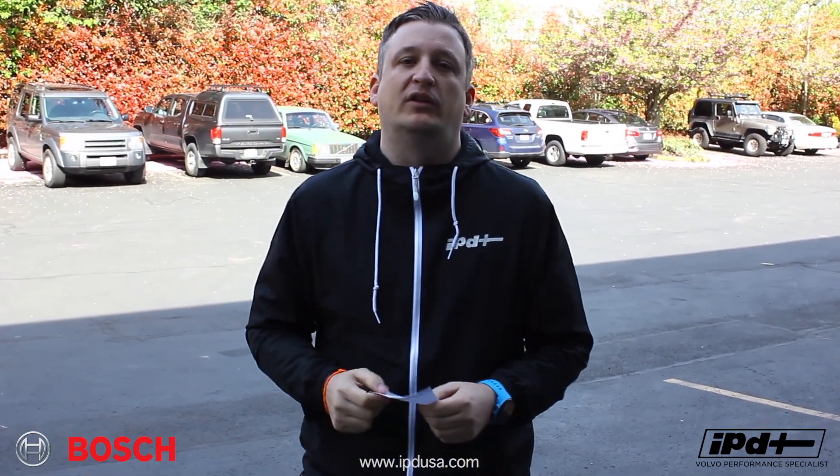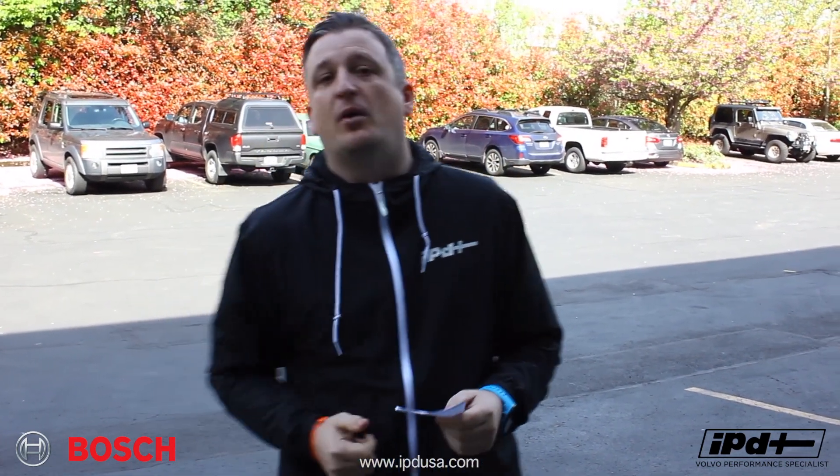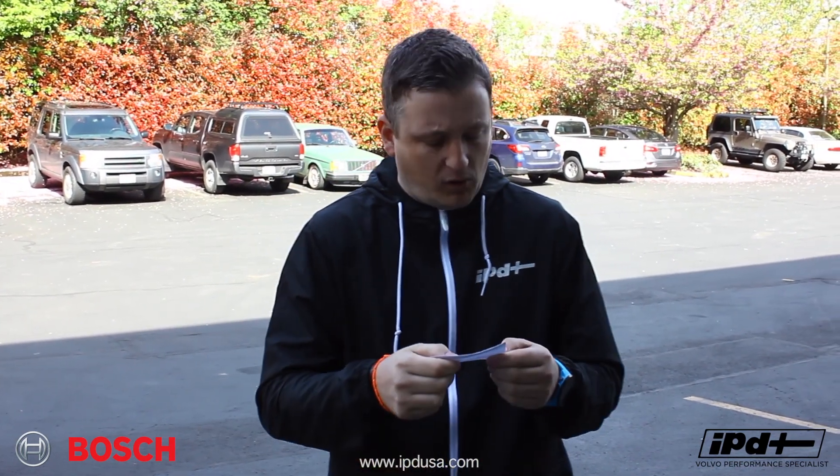We've also got Dealer Nordic, which is a used car Volvo dealership here in Portland, Oregon. They're going to be here — thank you for sponsoring the event and for all the help you've given us this year and in years past. We've also got Grom. Grom makes handheld audio units and Bluetooth units so that you can utilize your phone in older Volvos. They're fantastic — thank you Grom for always jumping on board.